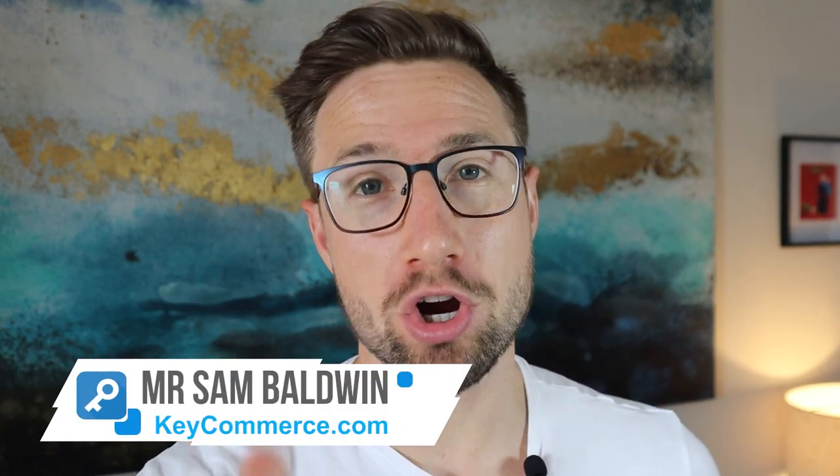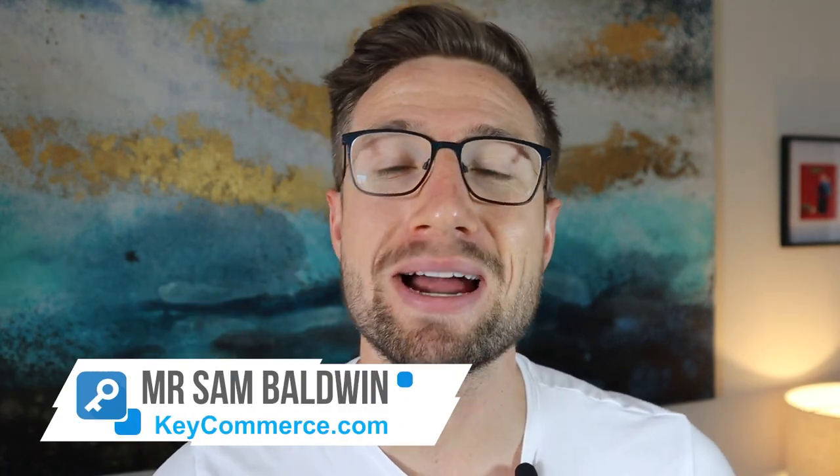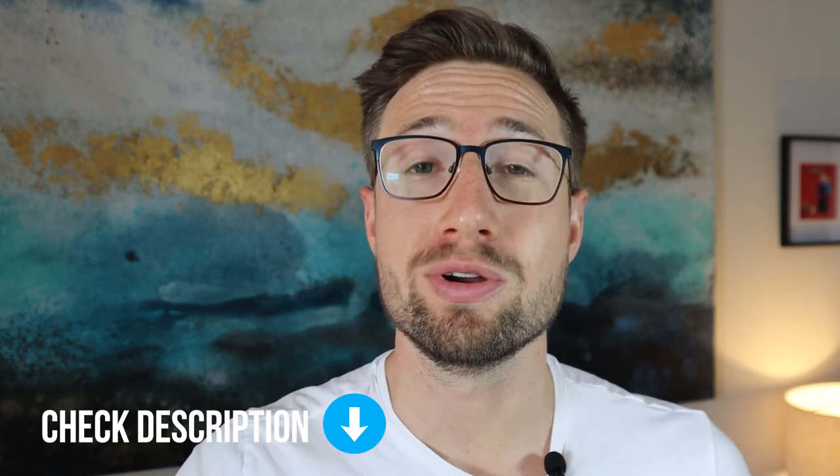Hey guys, Sam here from keycommerce.com. In this video, you're going to get my ultimate launch checklist for launching a Shopify e-commerce store. These are things that you need to check before you launch your e-commerce store on Shopify to make sure it goes well. I'll leave a link below this video to the checklist that I go through in this video, so you can go and access it yourself and make sure that you check off every single point.